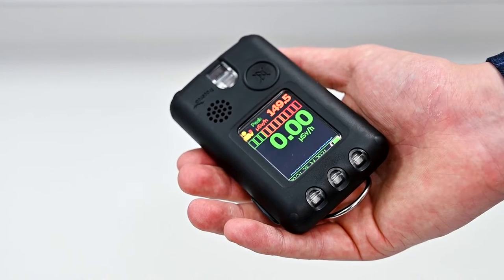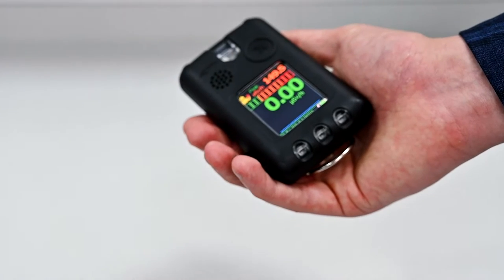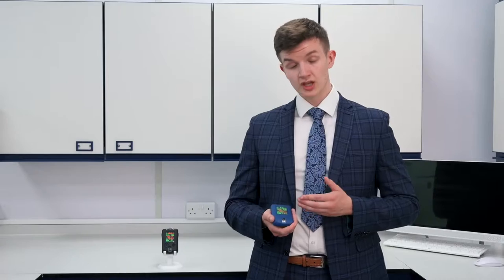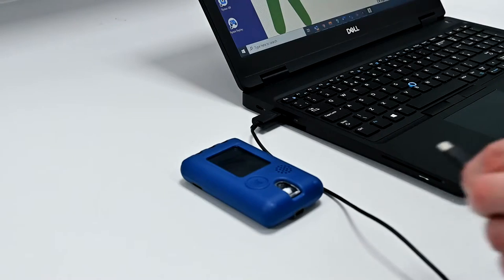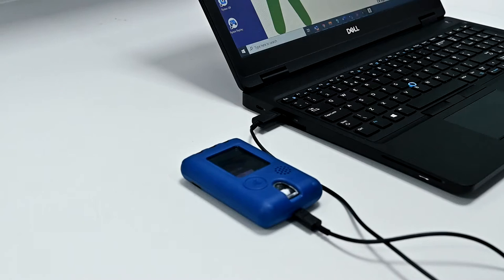The PED charges via micro USB, while the PED Plus can also offer wireless charging. Due to the intelligent memory logging of the PED, you can expect up to 2000 hours of continuous use before the logged memory needs resetting.